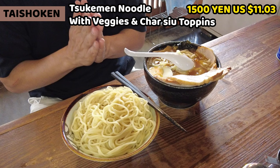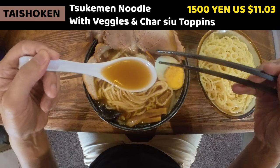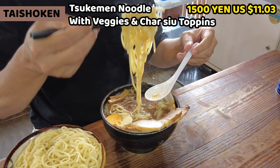Let's have Tsukemen. Please subscribe to my channel. Itadakimasu. I like to have the soup first. It's light brown soup. It smells of rich soy sauce — maybe a little bit of miso? Even though it's a thin soup, it tastes so rich. But I don't think miso is in the soup.